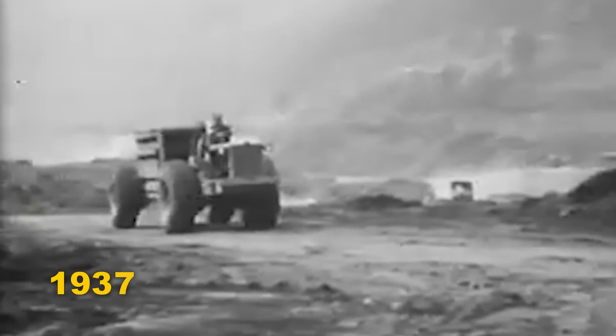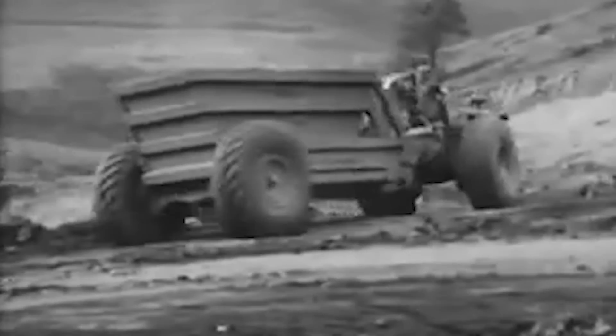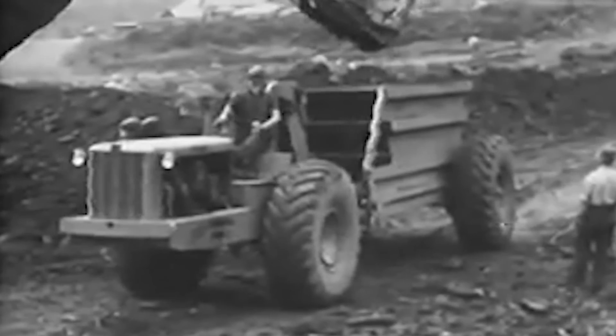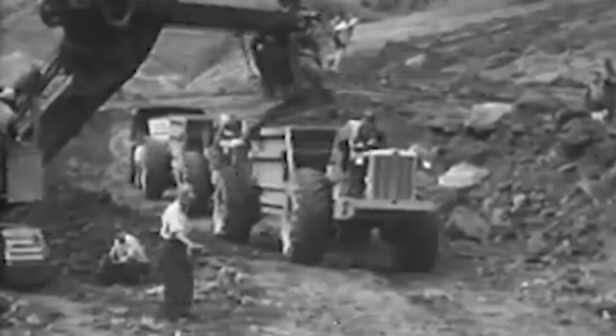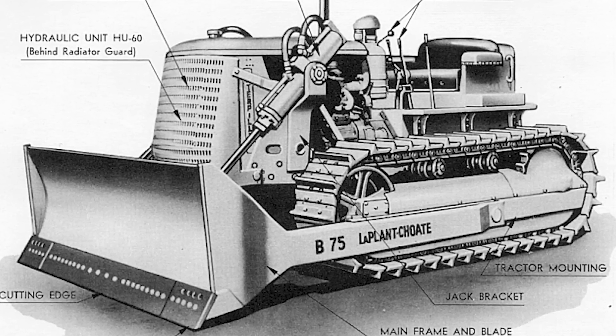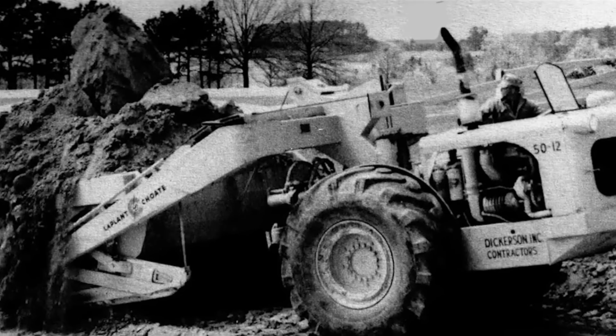In 1937, Le Tourneau produced his first scraper without front wheels, a sight that is now familiar on all large earthmoving construction jobs. Le Tourneau was not alone in developing and manufacturing implements for Caterpillar tractors — the LaPlante Schrott firm manufactured hydraulic-controlled bulldozers and other equipment for Caterpillar tractors as well.